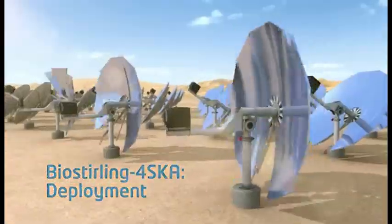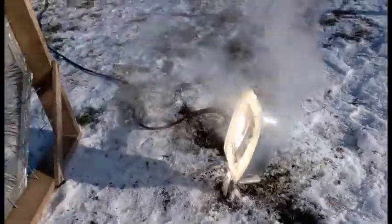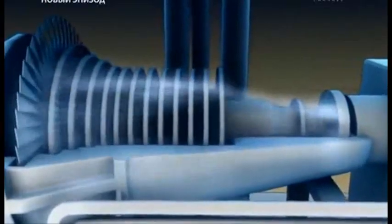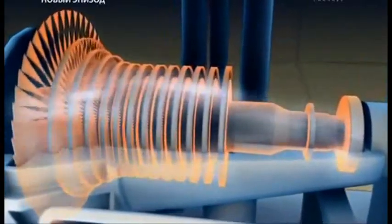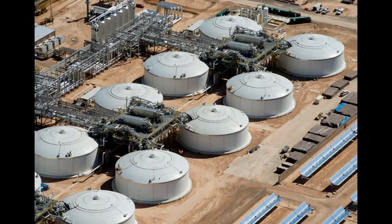Such solar heaters can convert solar energy into heating some liquid or air to a temperature of several hundred degrees. Then this thermal energy is used to generate steam for a turbine, or goes into similar heat storage to generate steam and electricity at night.